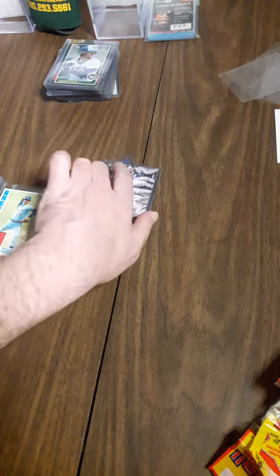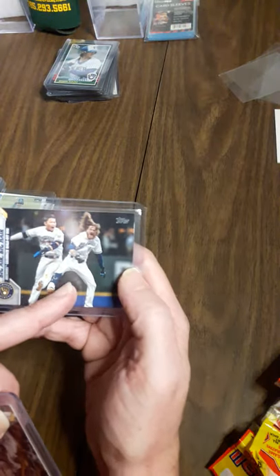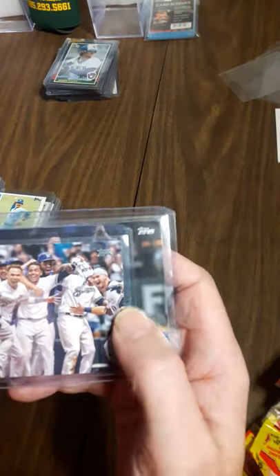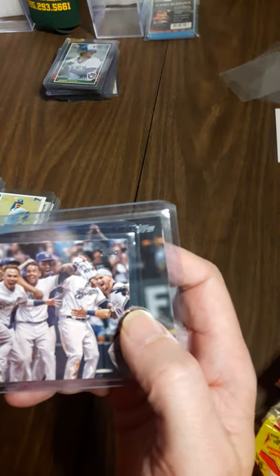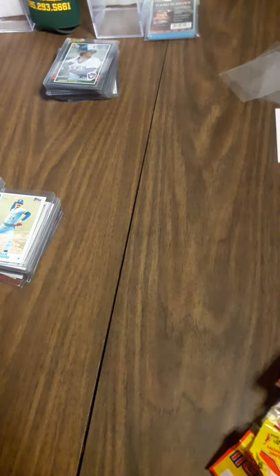A couple of Brewers team cards from this year's Topps. We've got Hiura and throwing a little Haterade with Josh Hader. I like that. And then there's the Brewers team card itself. Pretty cool - not worth a hill of beans, but I like them a lot.